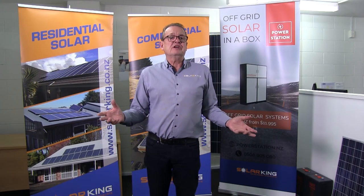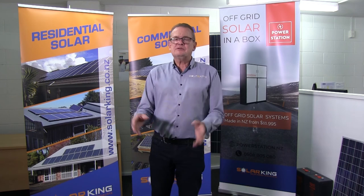Thanks for listening. For any more information you need on solar, just come to Solar King online and one of our guys can tell you everything you need to know. Thanks again and we'll see you next time.